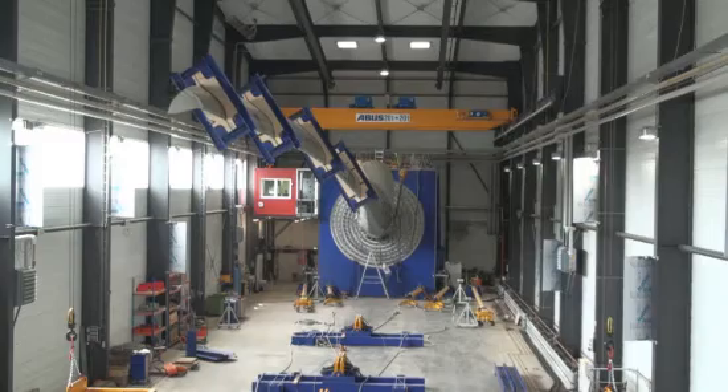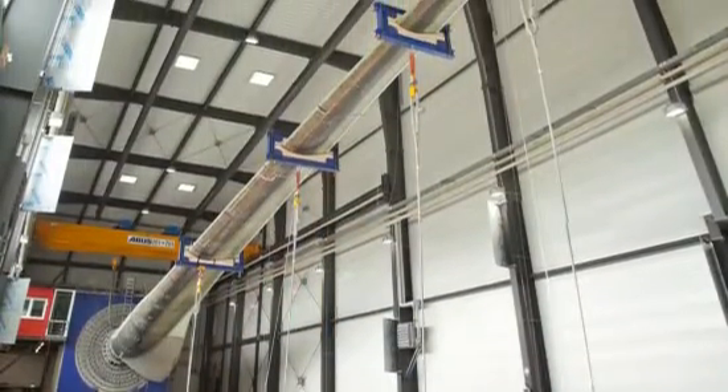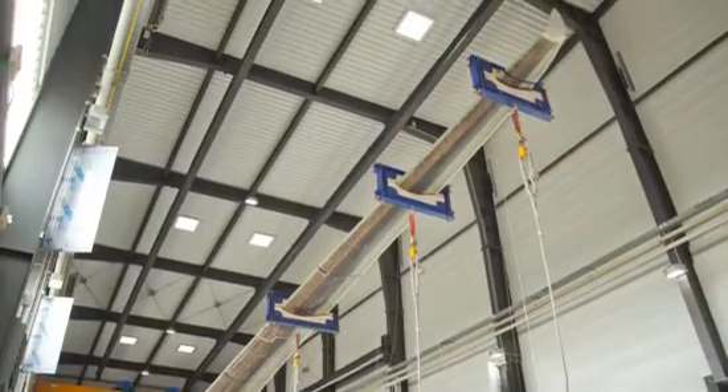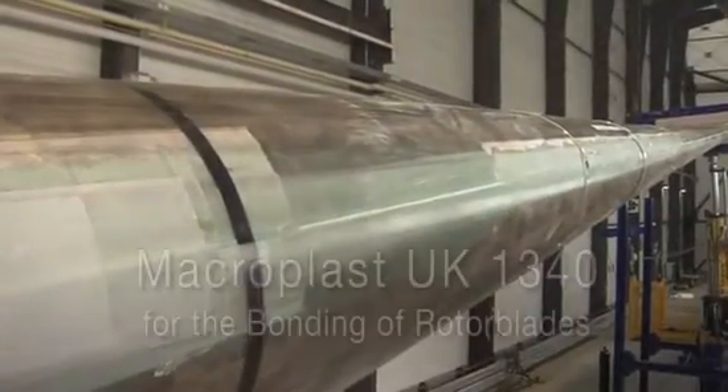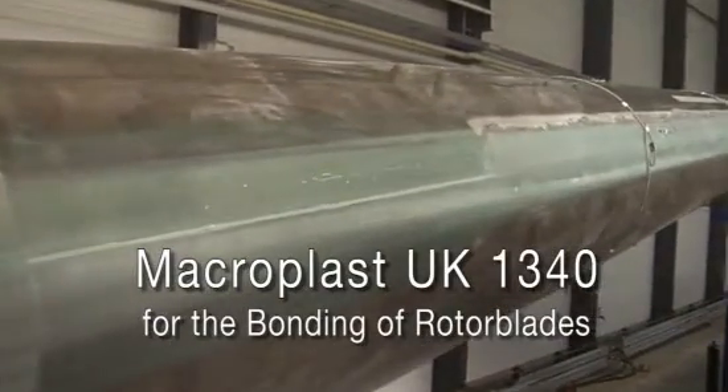Unrecognizable perhaps, but this is a rotor blade for a modern wind turbine. It's more than 40 meters long and weighs about 9 tons. It's been built by Enercon, a leading manufacturer of wind turbines, using an innovative adhesive, Macroplast UK 1340, from Henkel.